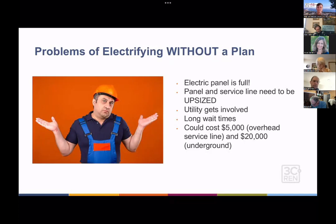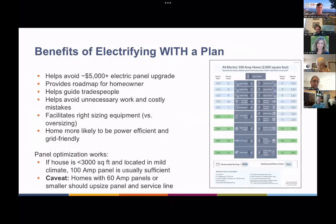If you can avoid these things, the homeowner is in a much better place, and a plan can really help with that. Here are some benefits of electrifying with a plan. It helps avoid that $5,000-plus electric panel upgrade cost. It provides the homeowner with a roadmap — they get to decide which gas appliances they want to replace with electric.